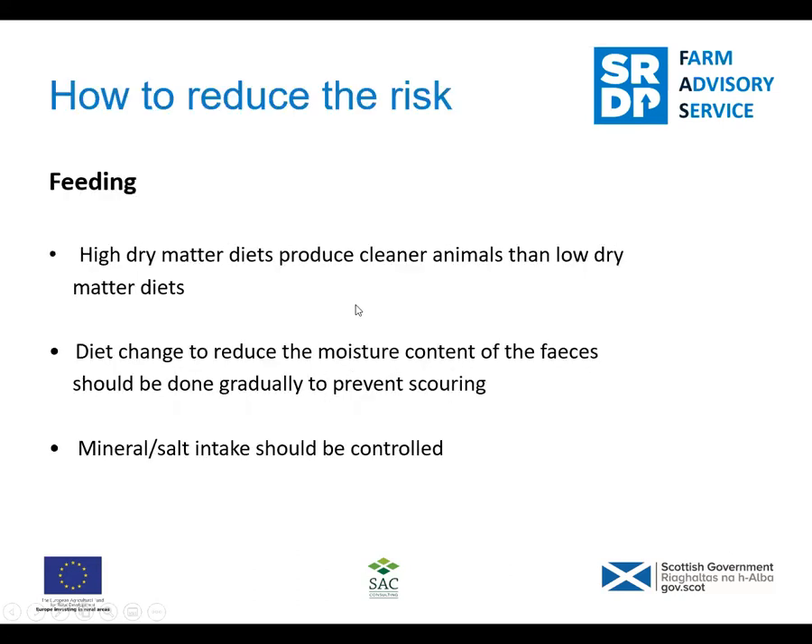So how do we reduce the risk? High dry matter diets produce cleaner animals than low dry matter diets. If they're eating rich food they'll get scour, and if they're stressed they'll get scour, and that can land up all over their coats. Especially when you're thinking of taking them to slaughter, maybe just think about adjusting the diet a little - make it a bit drier so they're not going to produce so much faeces. Although be careful of changing your diet suddenly - it can have adverse effects as well.